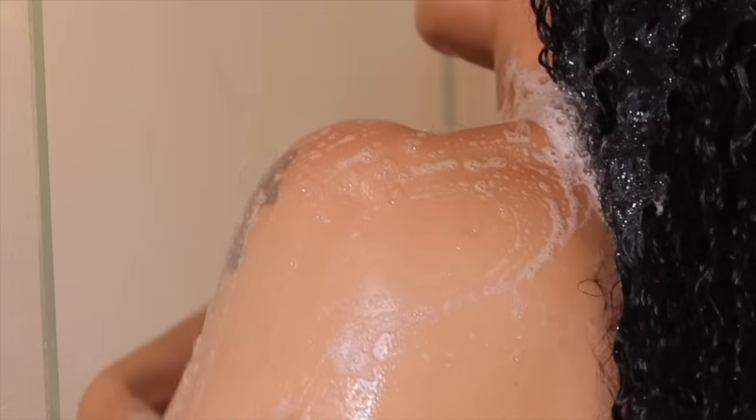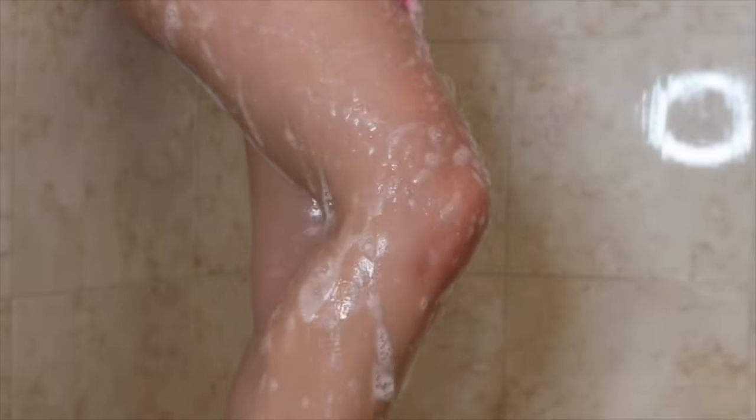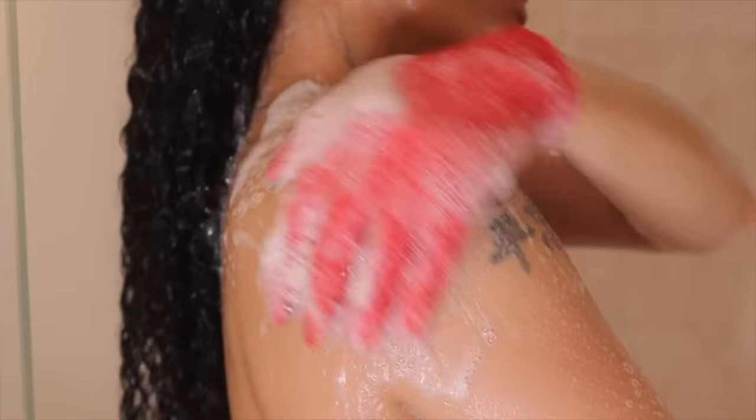The body cleansing gel is a new addition to the Skin Ritual. It has kojic acid and sea moss to gently exfoliate and hydrate the skin. The champagne extract illuminates and brightens the skin with a light, gentle lather.